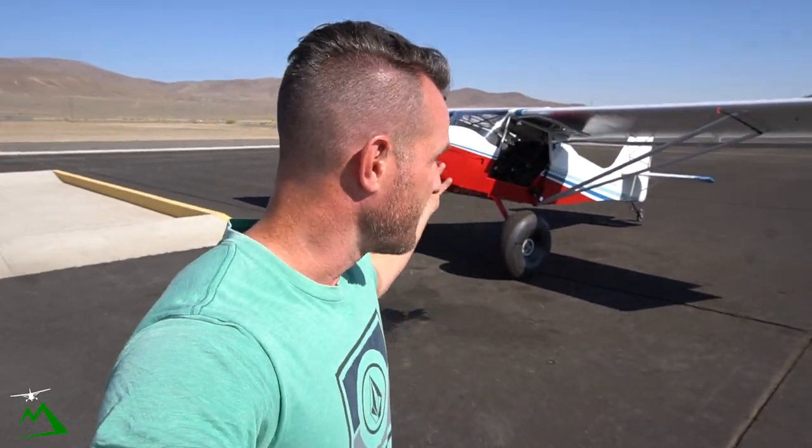Welcome back to the vlog and welcome here to Silver Springs, Nevada. Beautiful day, next to no wind. We're heading up to the High Sierra Fly-In — basically nerd fest for bush pilots — so we're gonna be there all week.